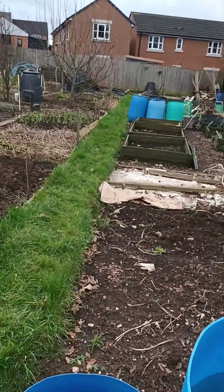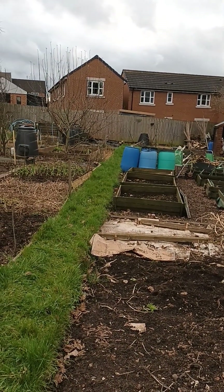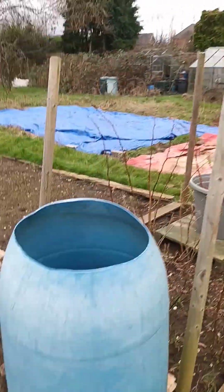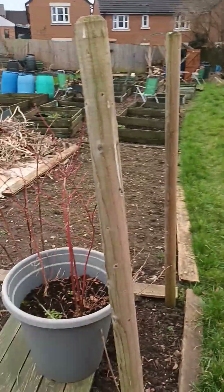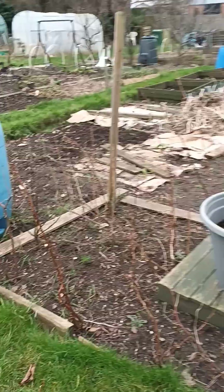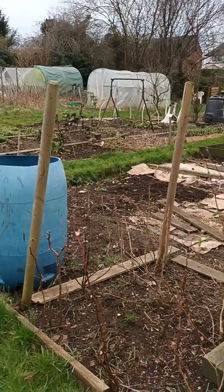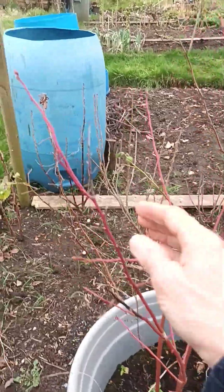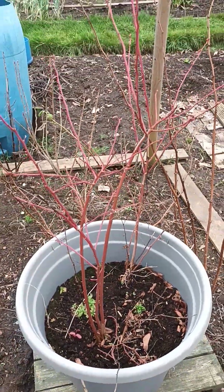I've got 7b and 7c — where those water butts are is where the next plot starts. At the front of the plot I've got a little fruit area with poles around it, so I put nets on in the summer to stop the birds from pecking at the fruit. This is a blueberry tree — look at this gorgeous, beautiful red through the winter. It really makes the place cheerful.